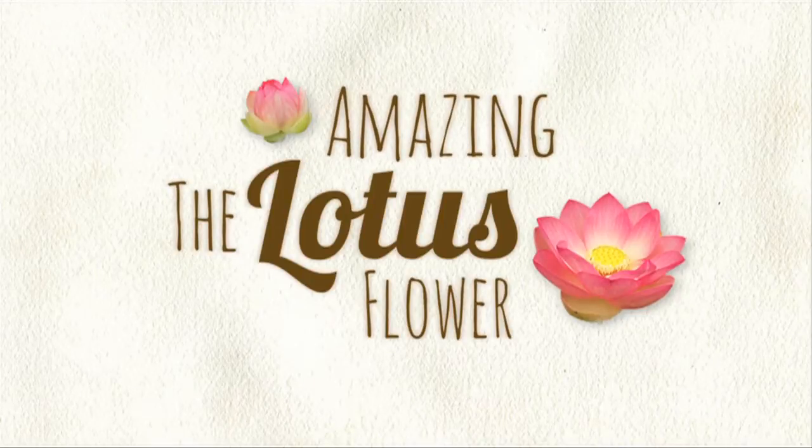The lotus is one of the most spectacular plants around. The flower is truly beautiful — it's this very large pink flower and it also has a lot of cultural and religious significance.